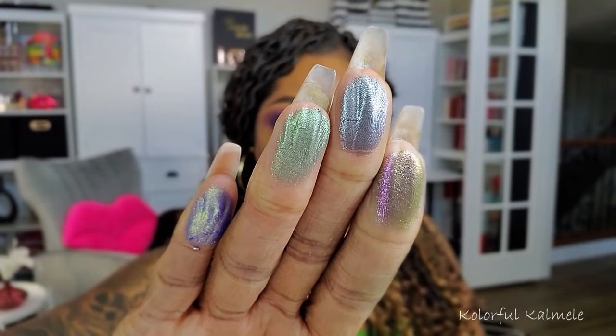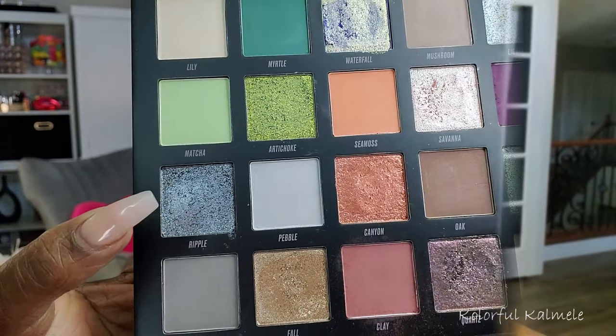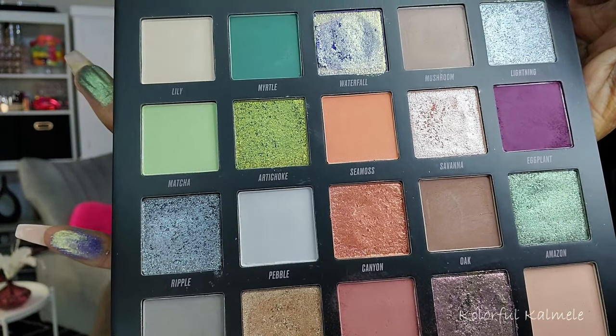Okay, it's time for me to decide which of these gorgeous shimmers I want to put in my halo eye — and this is really a tough one, oh my goodness. I'm thinking this one... yeah, let's go with this one. And that is the one that looks kind of like a blue-gray. Yeah, that is what this one is.